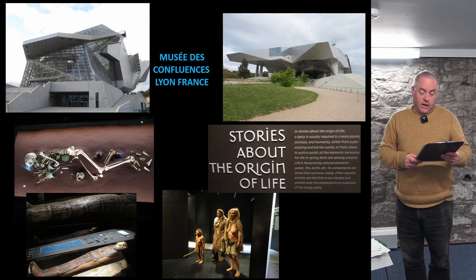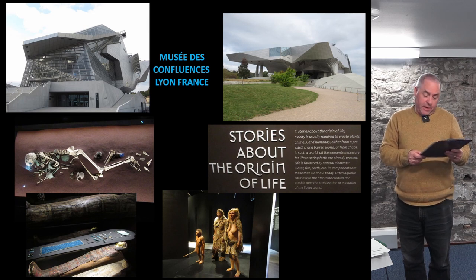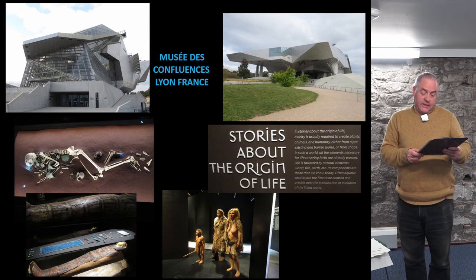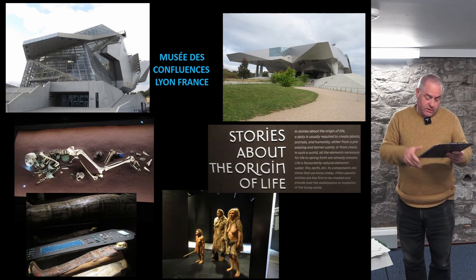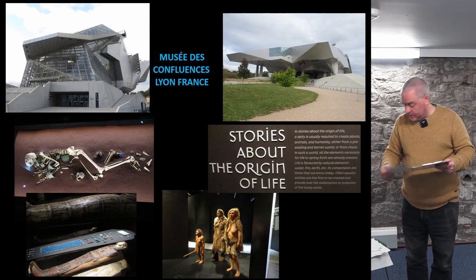My final museum example is the Musée des Confluences at Lyon in France. This is primarily a natural history museum incorporating mankind into that framework. It asserts a shared, variegated global identity rooted in both the scientific and the folkloric or mythopoetic understanding of life, and it really is a fantastic new building.